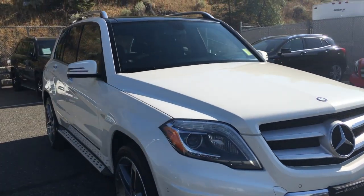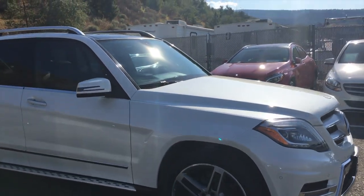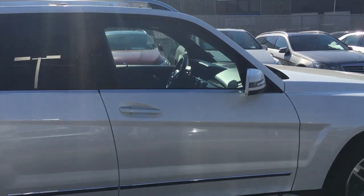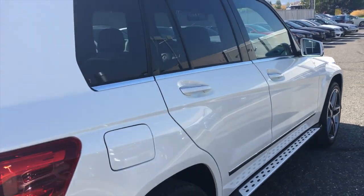This vehicle is equipped with 4MATIC all-wheel drive. It's a diamond white bright metallic exterior paint and has a black Artigo interior. This vehicle is actually registered as one of our loaner vehicles — a courtesy car for our customers when they're having their vehicle worked on through our Collision Center.